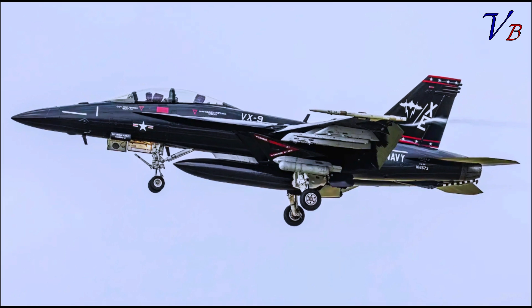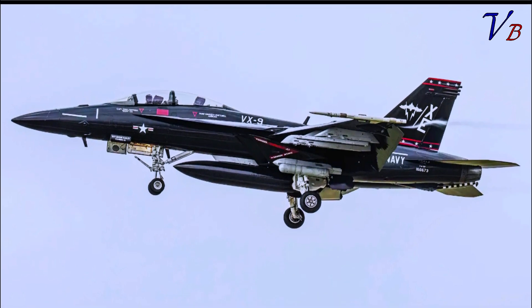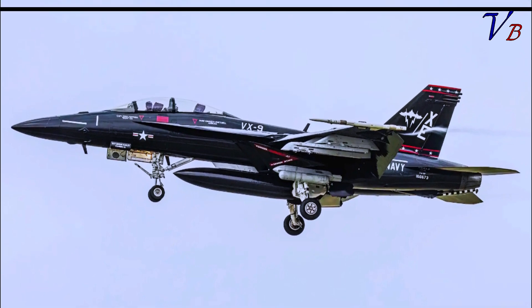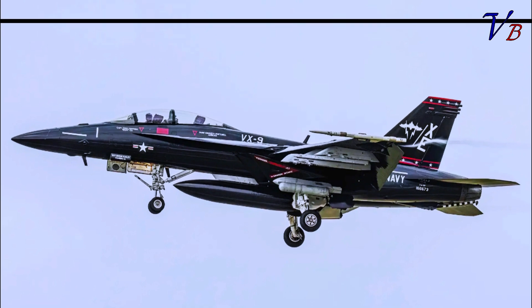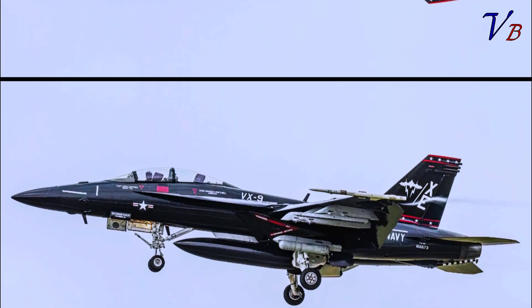As for the mixed load of weapons, these all appear to be inert rounds, as indicated by blue marking bands. Markings are visible on the AIM-174s that show they are technically captive — CATM-174Bs — not capable of being fired.